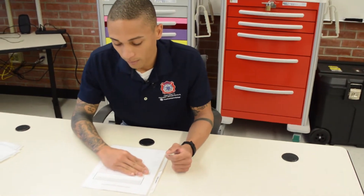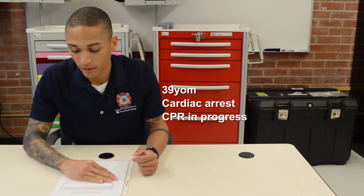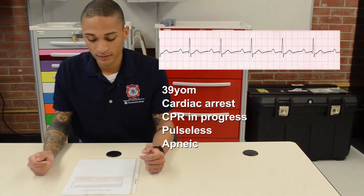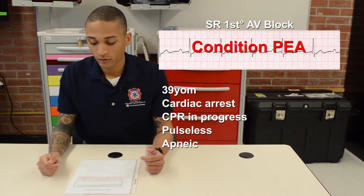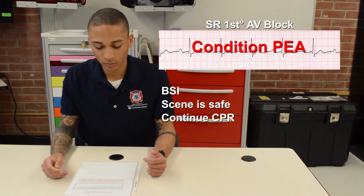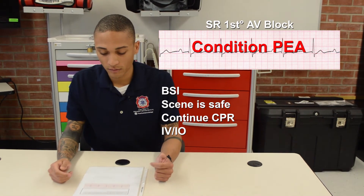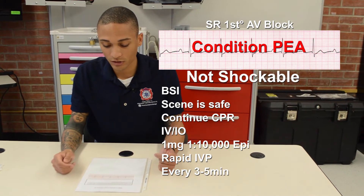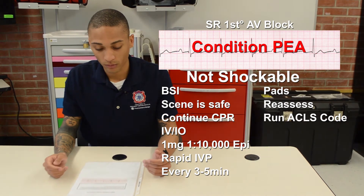You are a paramedic with an urban EMS system. You and your partner respond with a four-person engine company to the following patient: a 39-year-old male in cardiac arrest. You arrive and police are doing CPR. You confirm the patient is pulseless and apneic. The rhythm is sinus rhythm with a first-degree AV block — condition of PEA. Since the patient is pulseless, I'll take BSI, scene is safe. I'll have my partner continue chest compressions, establish large-bore IV or IO access, and prepare to give 1 milligram of 1:10,000 epinephrine rapid IV push every three to five minutes, since this rhythm is not shockable. I will place pads on the patient, reassess, and run the code following ACLS protocols.